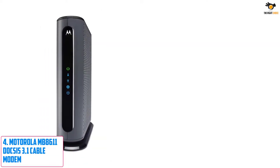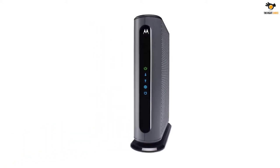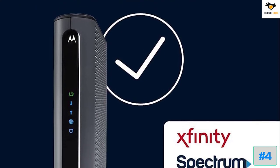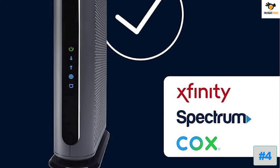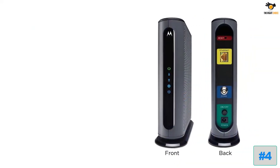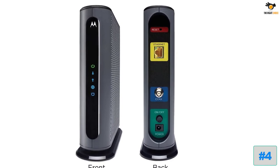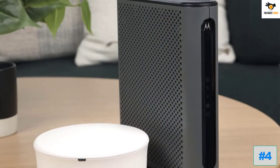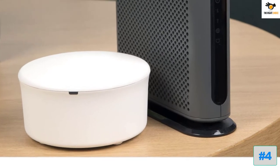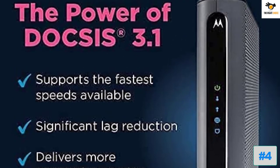Number 4: Motorola MB8611 DOCSIS 3.1 Cable Modem. While you might know Motorola for its smartphones or radio communication devices, it also makes many high-end networking devices that offer excellent performance. The Motorola MB8611 modem offers a very high maximum speed rating of 6 gigabits per second. The Ethernet port on this modem is also very high speed at 2.5 gigabits per second. It features DOCSIS 3.1 with 32 downstream and 8 upstream channels for excellent network stability, and includes a 2-year warranty.